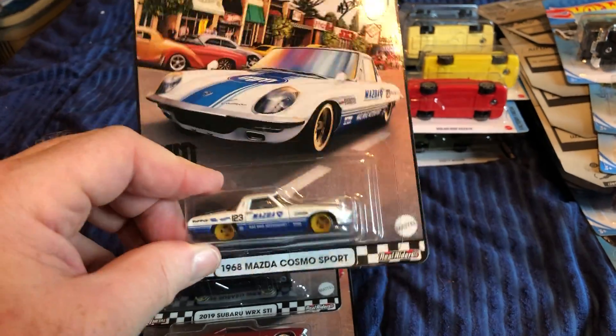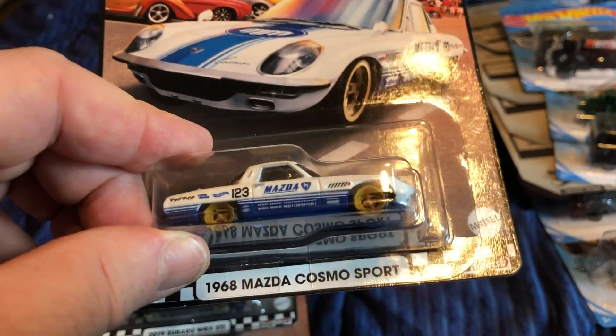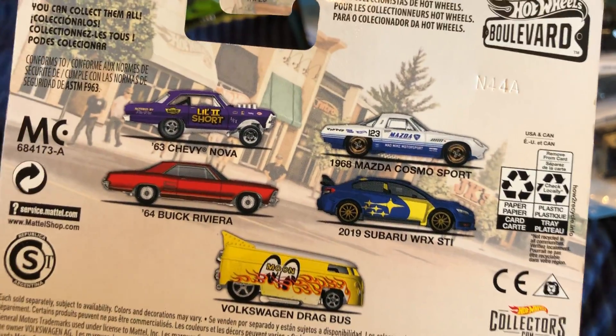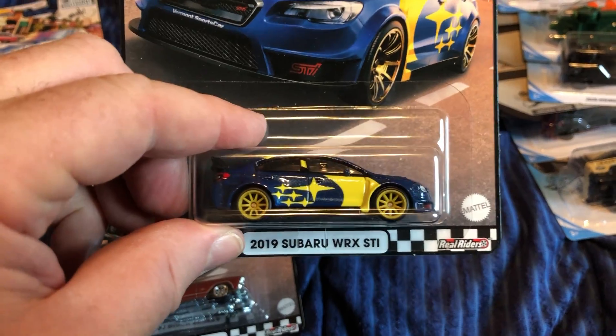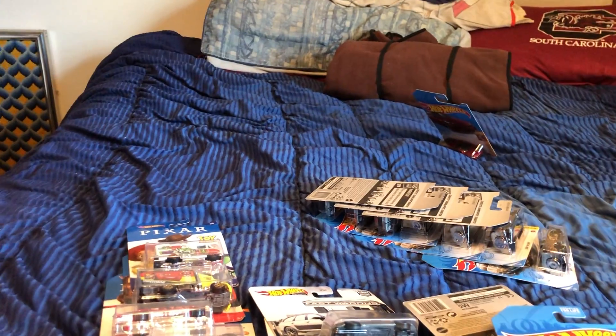At the Walmart earlier in the week or last week, I found three of the five in the Boulevard series. I got the '68 Mazda Cosmo Sport, and the Subaru WRX STI.